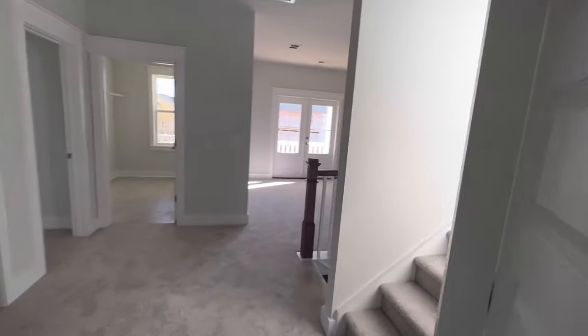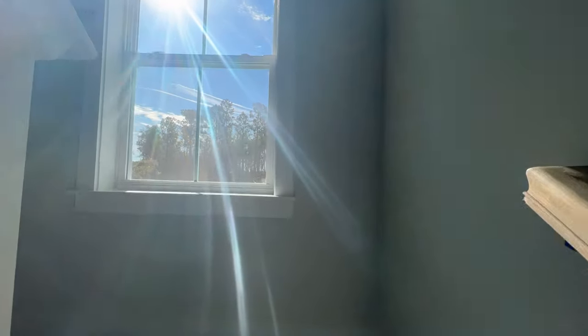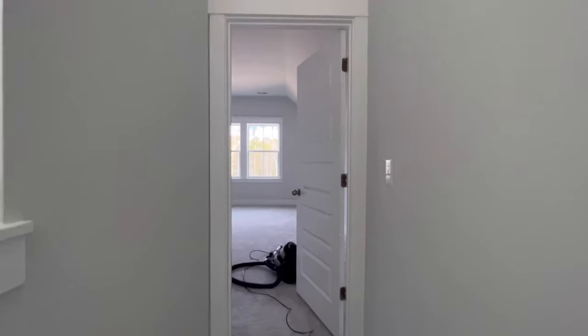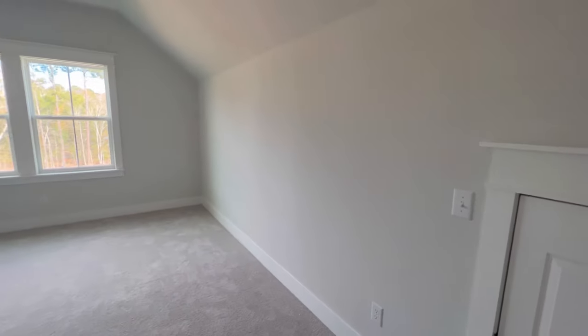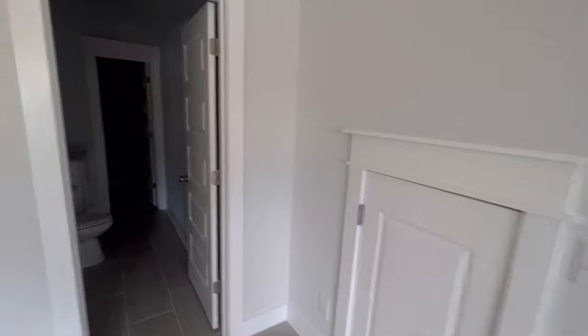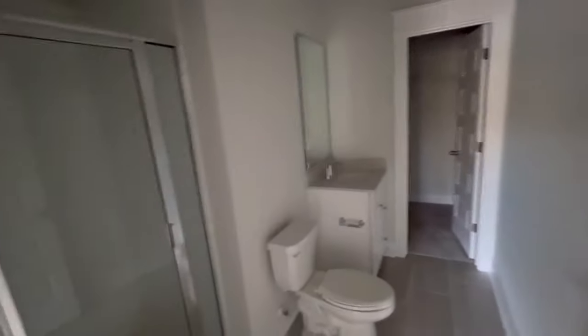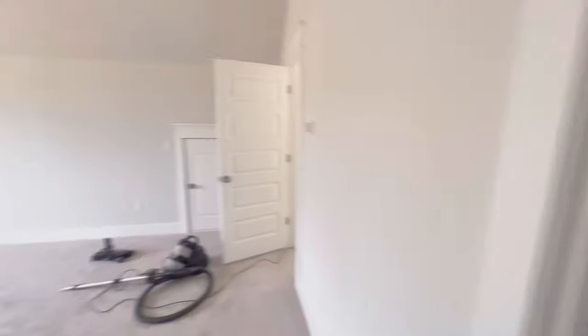All right, let's take y'all upstairs and see the rest of the house. We're going to go up to the third floor. They've got this third-floor bonus room — it's a good amount of space — with a bathroom, a walk-in closet, and a shower with the always-timeless subway tile.